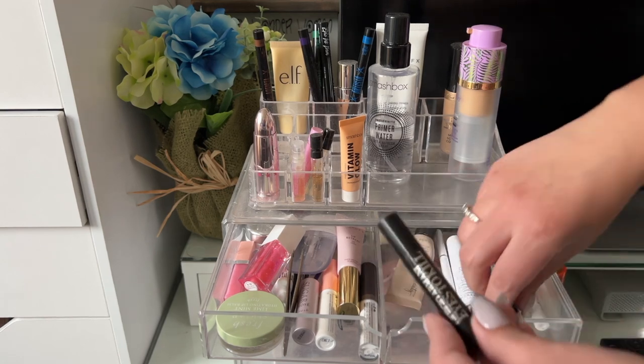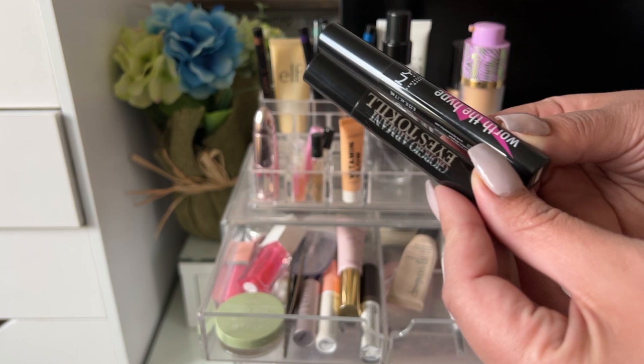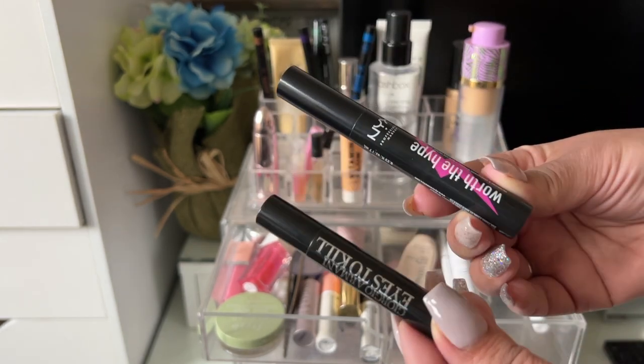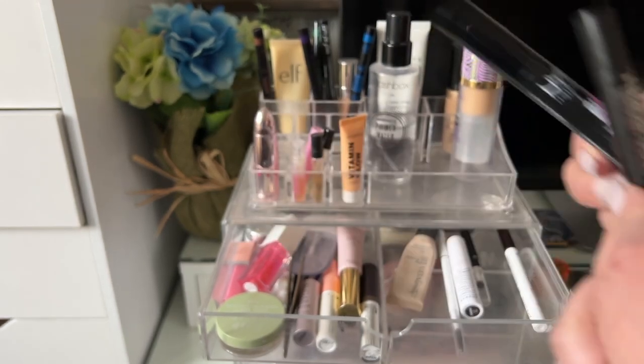My mascaras for the week were both the Worth the Hype by NYX and the Georgia Money Ice to Kill. Was I impressed? No. Was I underwhelmed? No. They were just okay.